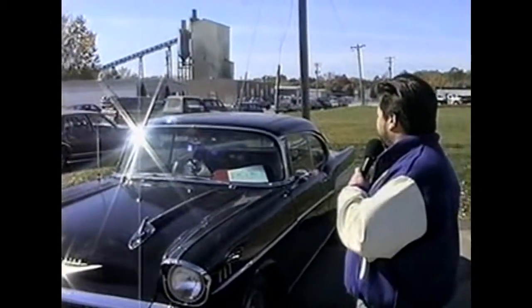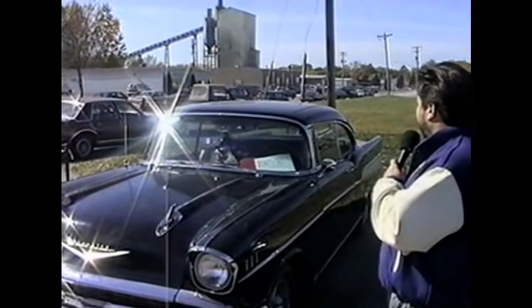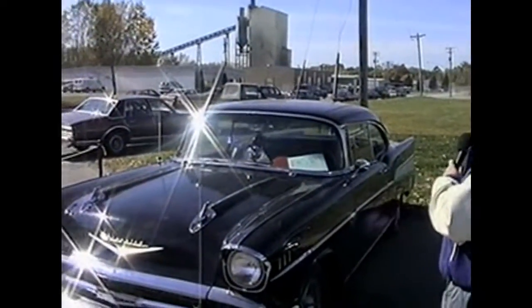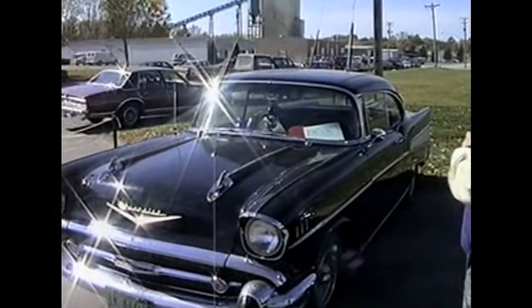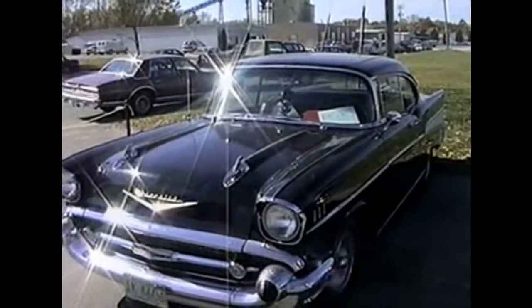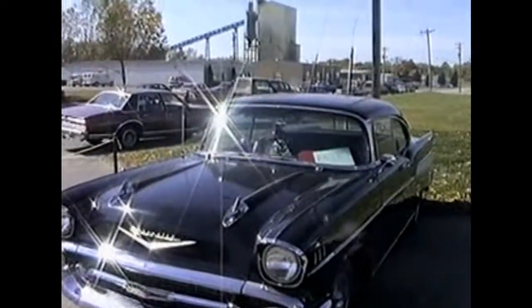This next car is a 1957 Chevy Bel Air model, with a four-speed manual transmission, owned by Dan Neckesh. Hope we're pronouncing that right, Dan. And notice — I don't know if you can get a shot of it, Keith — the black fuzzy dice hanging from the mirror.